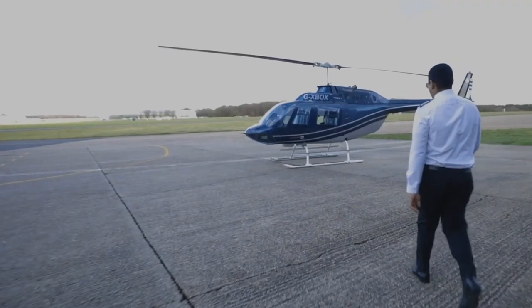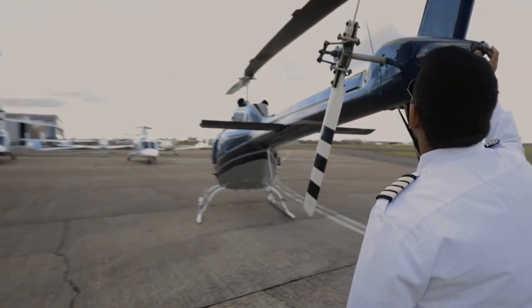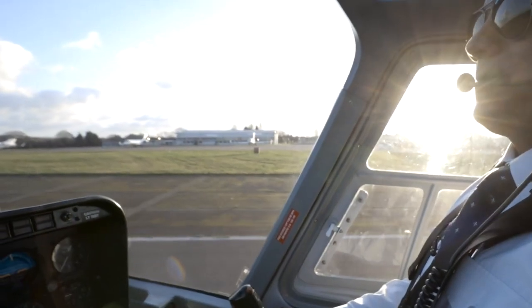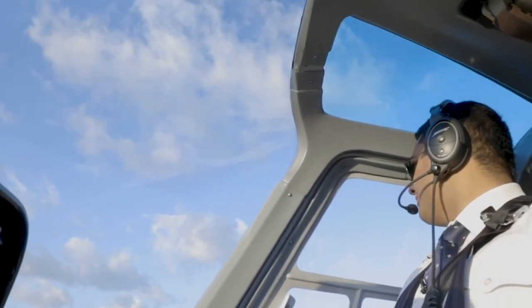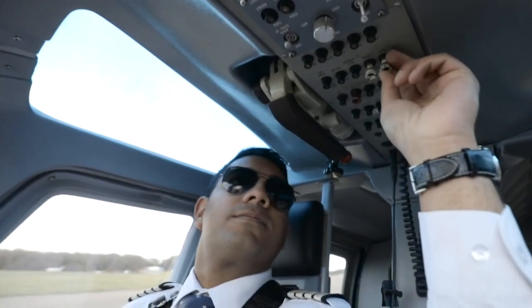I've always been into aviation since I was a kid and I feel incredibly lucky to be in the position that I am right now. My name's Ryan and I'm a VIP charter helicopter pilot. This job is not like a 9-to-5 job — we could be working early morning or late nights. I work as a freelance pilot, so I could be working for a private owner one day and then doing pleasure flights the next.